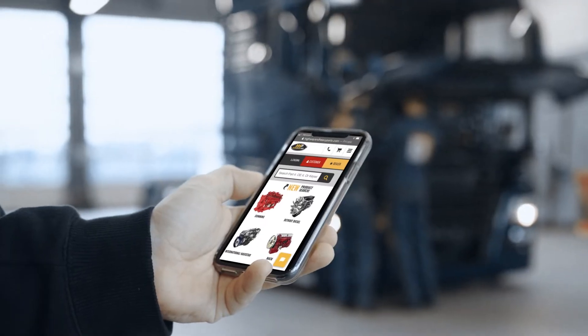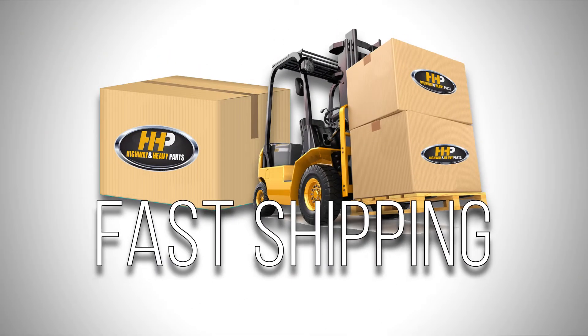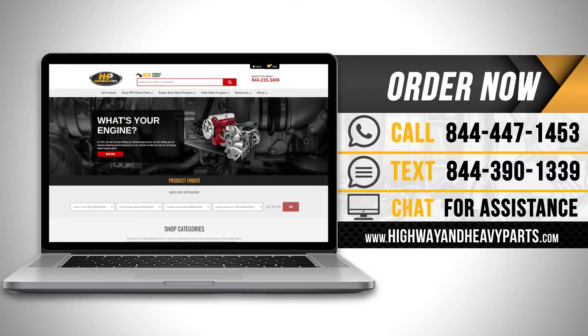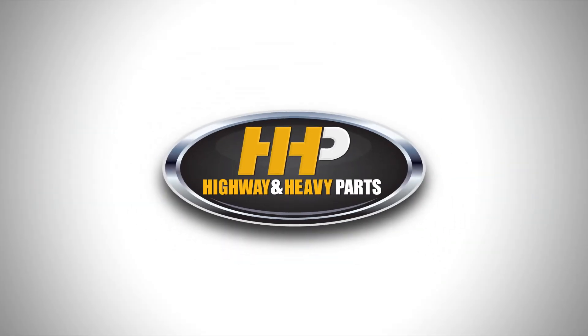Connect with Highway and Heavy Parts for industry-leading technical knowledge, quality diesel parts, and fast shipping — from America's trusted diesel engine parts supplier. Order now by calling 844-447-1453 or visit us online at highwayandheavyparts.com. From diagnosis through delivery, we're Highway and Heavy Parts.